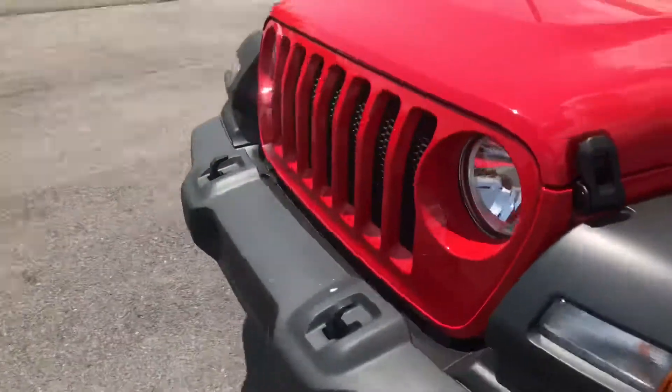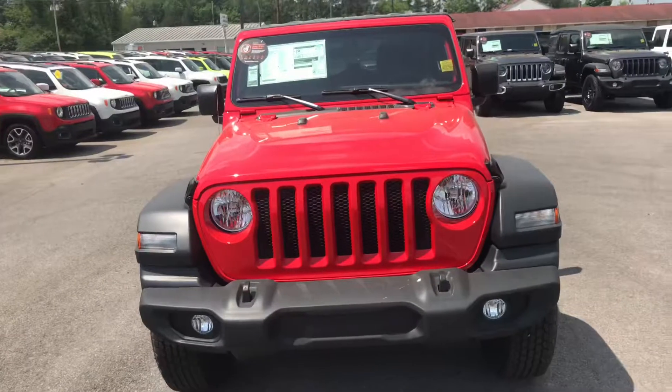And that is the 2018 Jeep Wrangler. Hope you enjoy it.